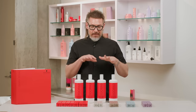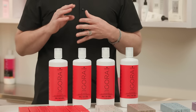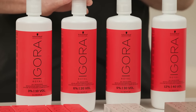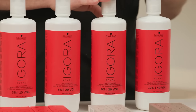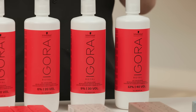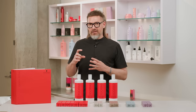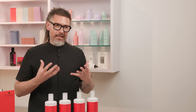The developers are quite simple. 10 volume is for deposit, low lighting, minimal gray coverage, tone on tone. 20 volume is ideal for gray coverage and about one to two levels of lift. 30 volume is for higher lift — up to two to three levels — or for some special gray coverage series. And 40 volume is for our high lifting shades in our 10- and 12-dash series to achieve the most optimal lift. The developers are special for their increased oil content and concentrated active ingredients, but each serves a standard purpose.